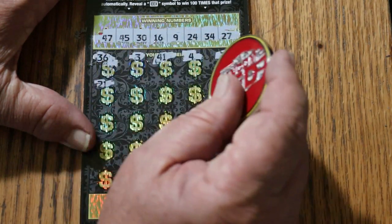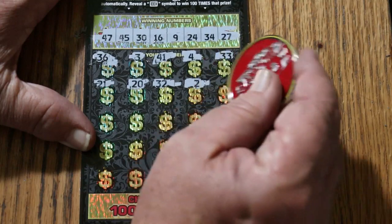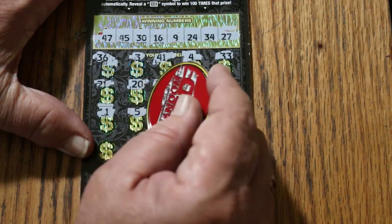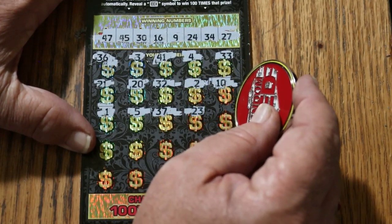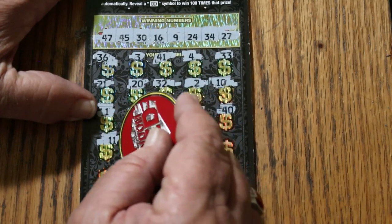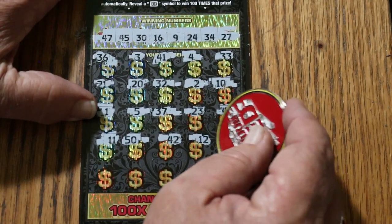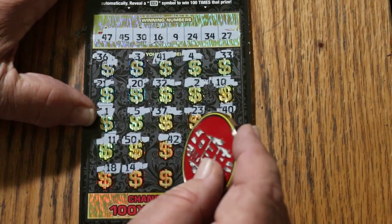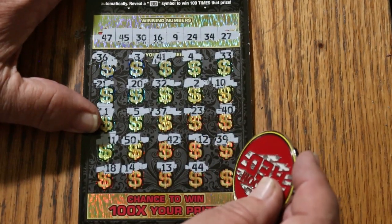Double check. 21, 20, 32, number 2, 10, 1, 5, 37, 23, 40. 11, the big 50, 42, 12, 39, 18, 14, 13, 44 Club.